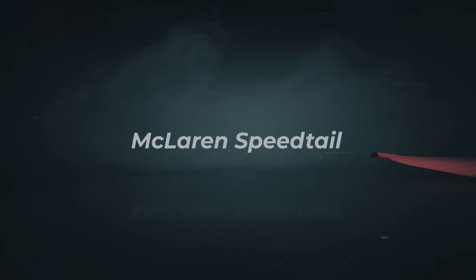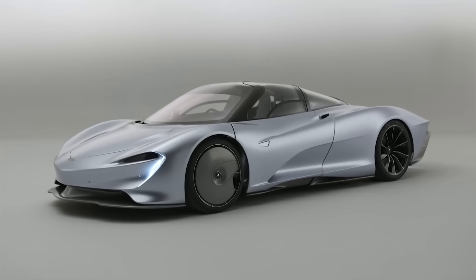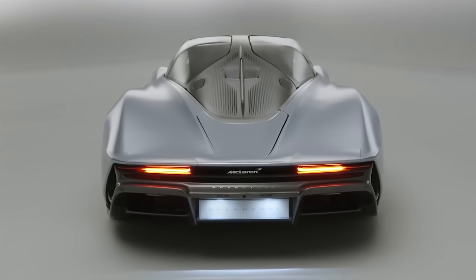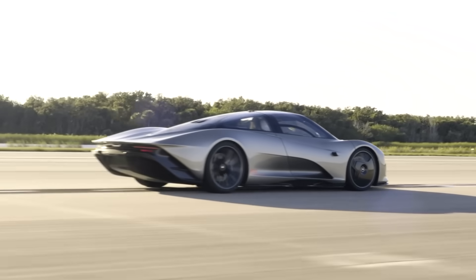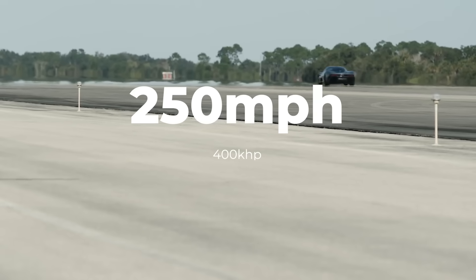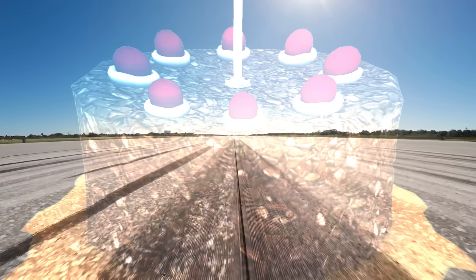Starting the list with the McLaren Speedtail, a car so slippery that some think it's made of those non-sticky Teflon pants. It isn't. It's mostly carbon fiber, elongated, tapered, streamlined, and in some places bendy too. Thanks to a thousand horsepower hybrid engine that lurks within, this teardrop-shaped Slipmac can easily reach 250 miles per hour, at which point the air resistance will make it feel more like you're driving through a fruitcake rather than the oncoming wind.